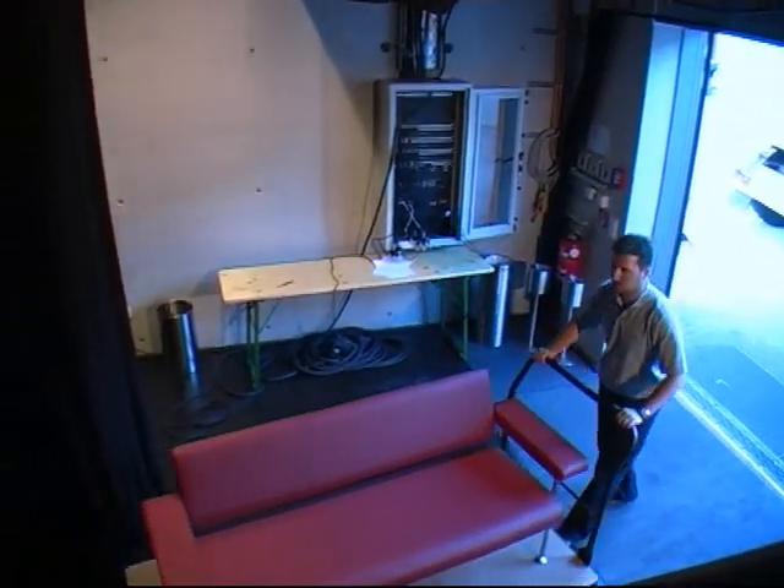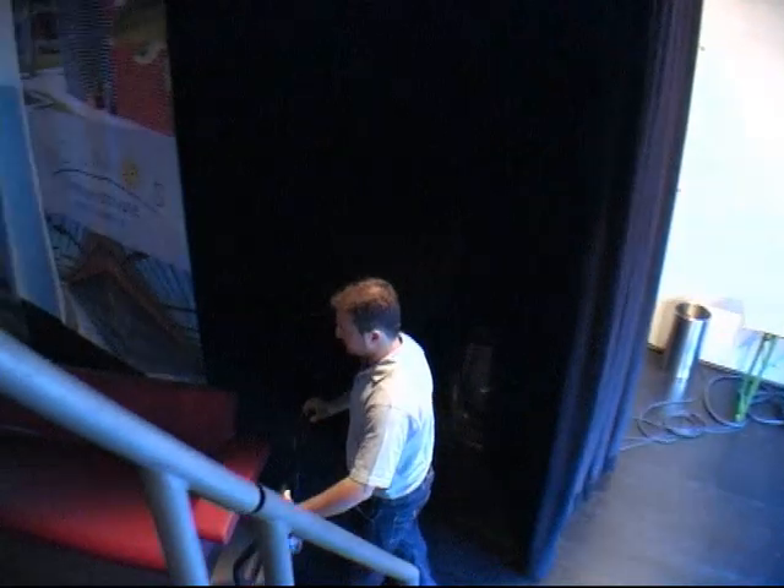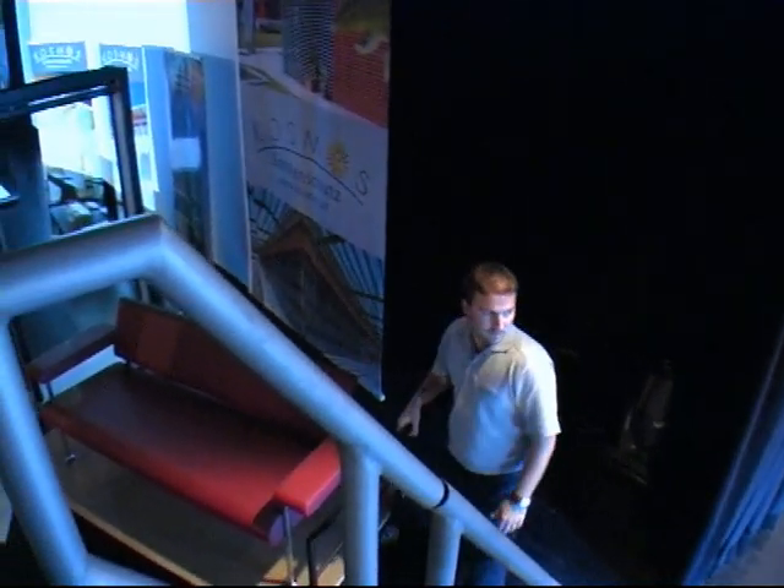Direct ground-level access, even by car, allows external suppliers to deliver to the event location and the stage effortlessly. This was the guided tour of the Ferri-Porsche Congress Center. Thank you very much, see you at your event, and goodbye.